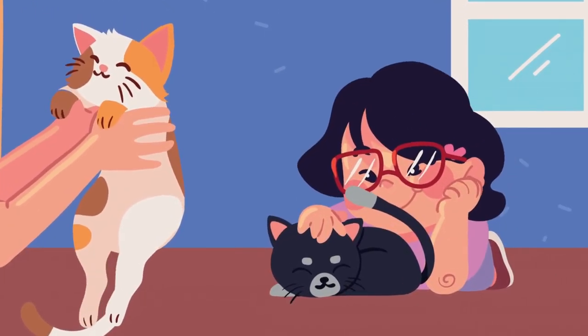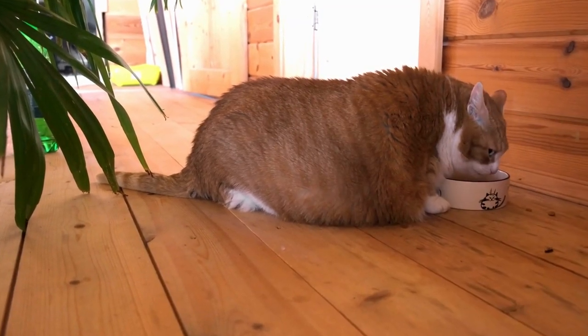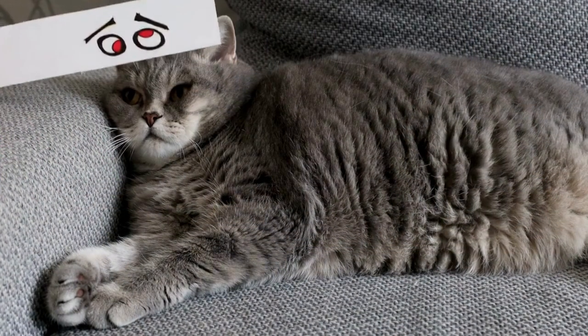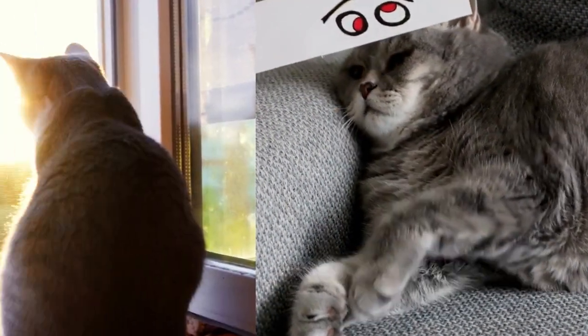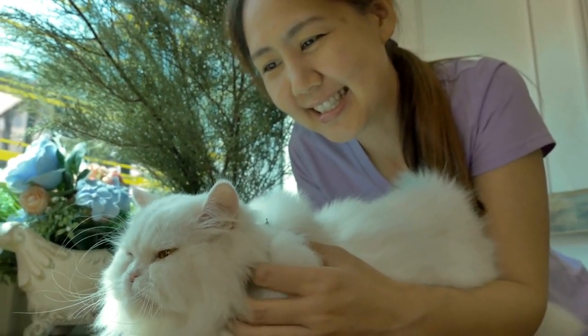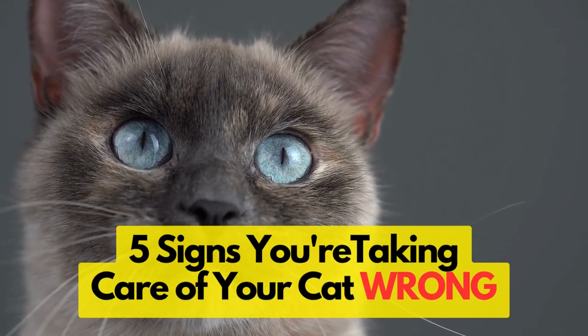What if I told you that many cat parents are unintentionally shortening their cat's life? For example, approximately 60% of cats in the United States were classified as overweight or obese, which significantly decreases their life expectancy. We love our cats and would never intentionally harm them, but did you know that there are a few common things you may be doing that are hurting your cat without even realizing it?